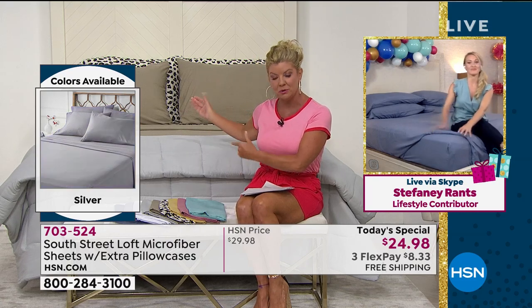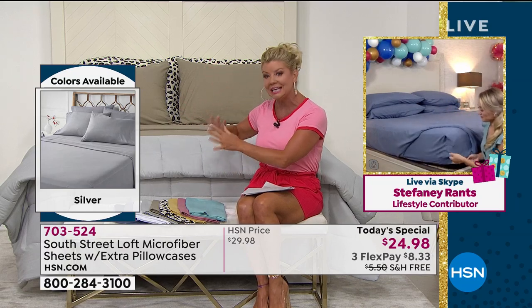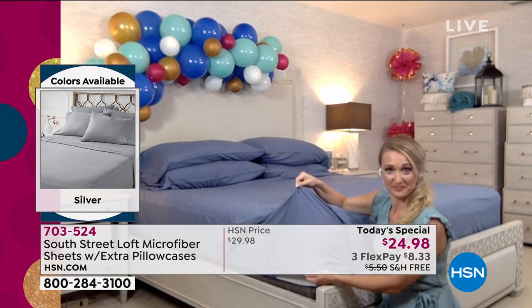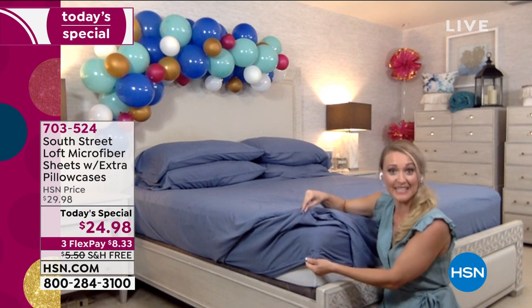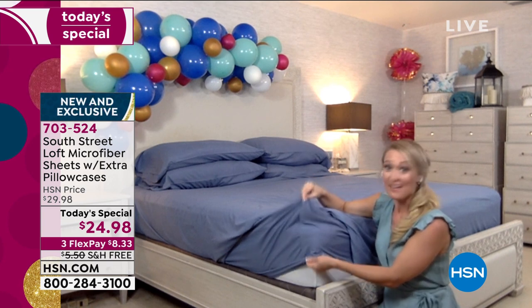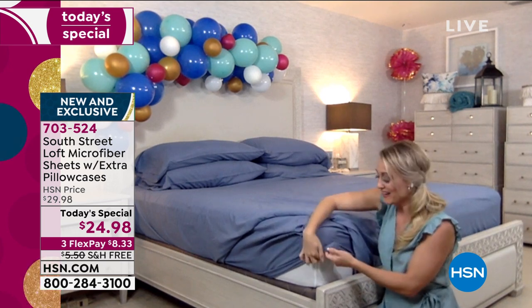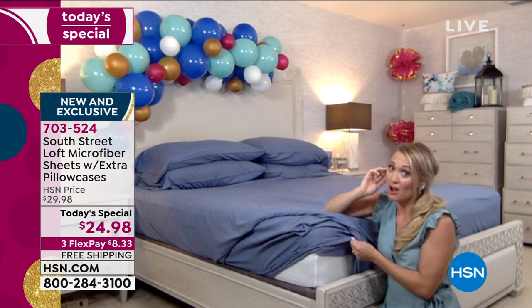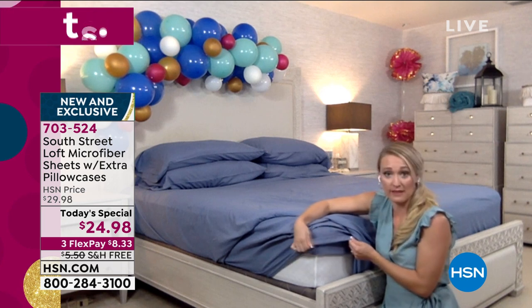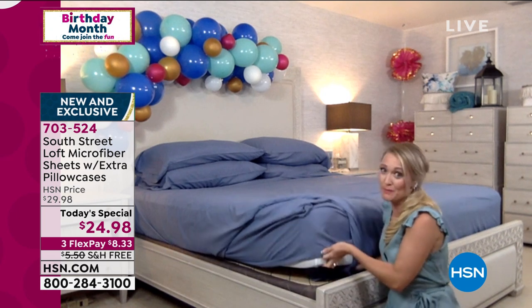If you have a pillow top on your mattress, or a fiber bed or mattress topper, this has an extended, longer fitted sheet. These expand up to 16 inches in height to accommodate many different mattresses. It makes making the bed easier and the sheets don't pop up on you in the middle of the night. The fitted sheet is fully elasticized all the way around the perimeter — not just in the corners.